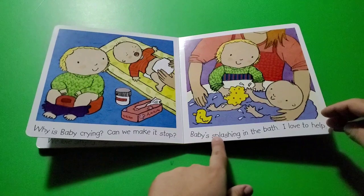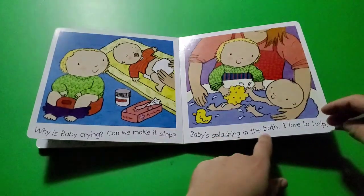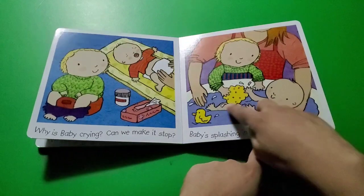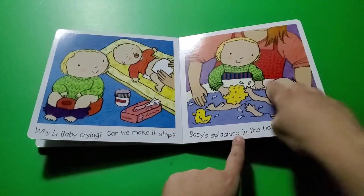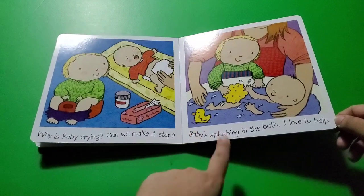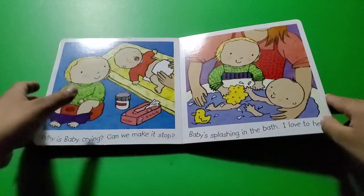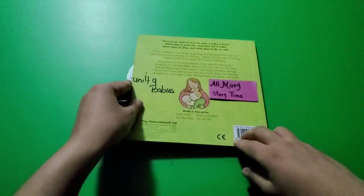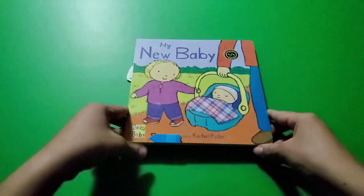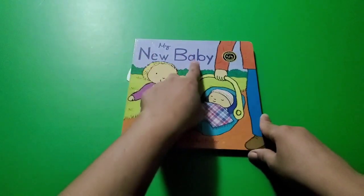Baby is splashing in the bath! I love to help! Look — he's helping the little baby take a bath. There's a little ducky — quack quack quack! The end. This concludes our story, 'My New Baby.'